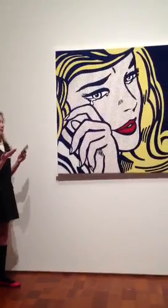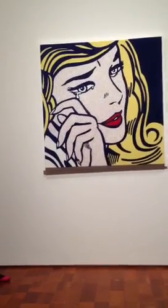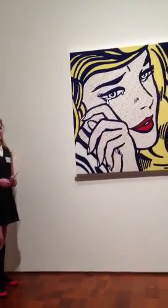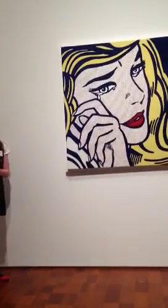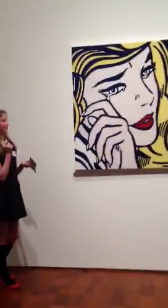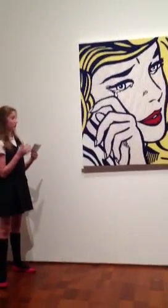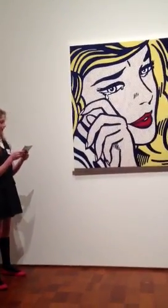This piece pops out at me because of the bold blue lines. Now close your eyes and then open them — what catches your eye first? 'Her eyes.' Yeah, that popped out at me too. 'Her red lips.' It's enamel paint on steel, so it gives that smooth, shiny, and bold effect.